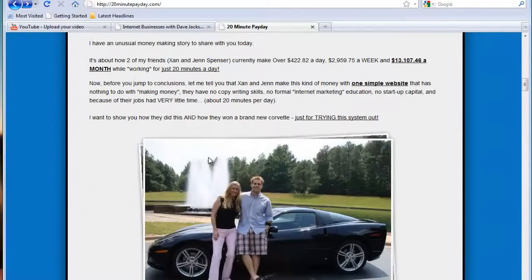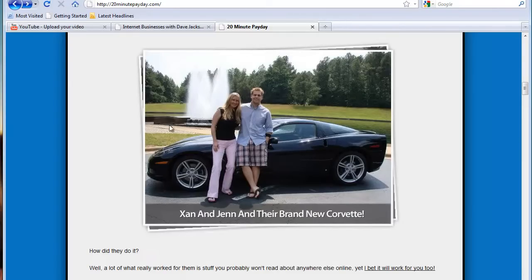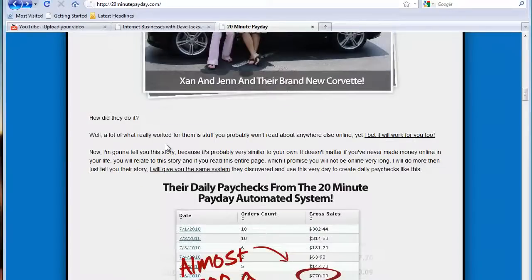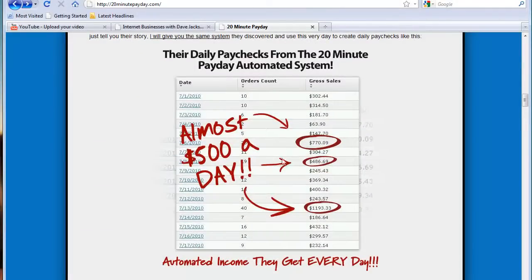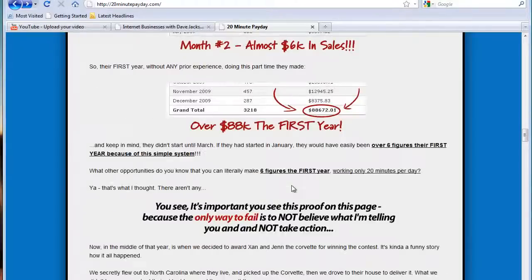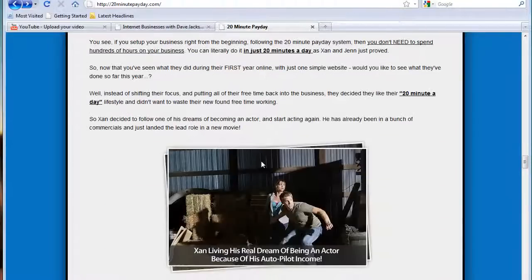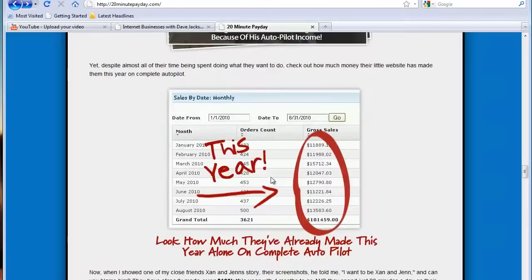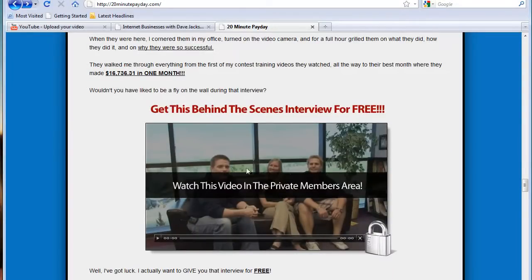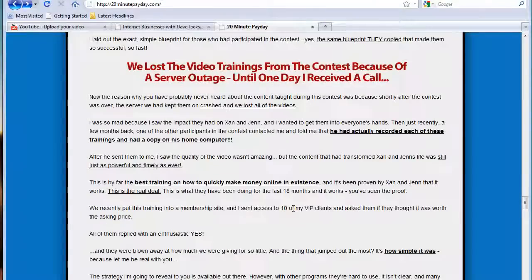Here are the guys right here. I think the guy's name is Sean and Jen with their brand-new Corvette that they won in the 20-minute payday contest that Russell ran. Here's some more money that they got — automated money. If you just read through this, it kind of tells you what's going on. There's a little video about when they got the car. He now has time to be an actor and all this. So what I did is I got the product and watched the video. It's just incredible how simple this whole thing is.